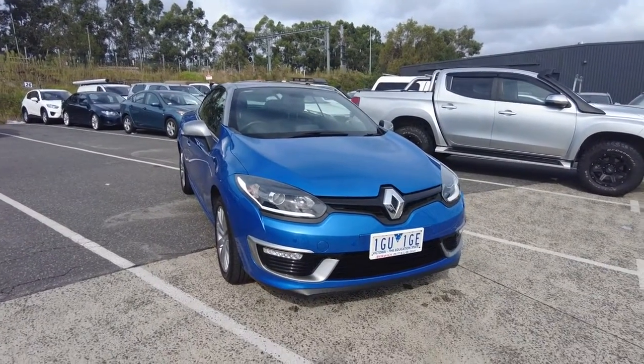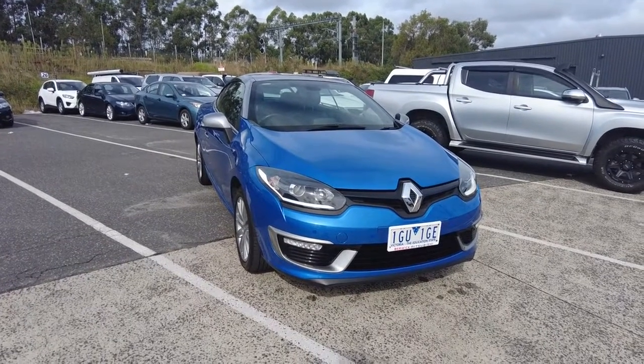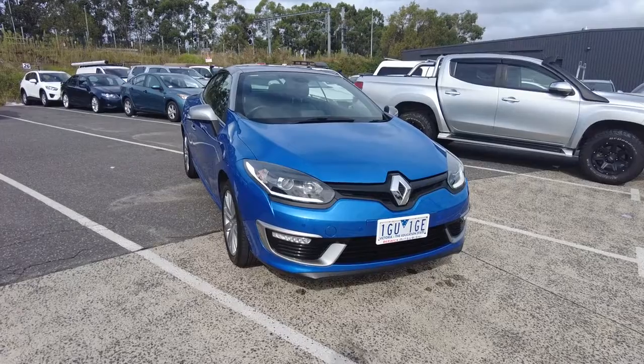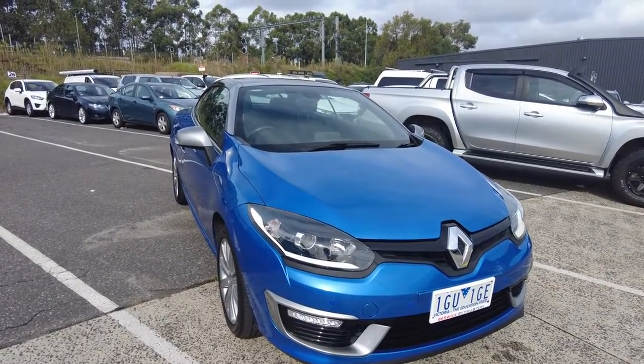Hey guys, Jamel here from Berwick Mitsubishi. Today I'm here to show you a 2015 Renault Megane GT Line Auto, and what I wanted to do is just sort of walk around the car to show you the conditions of the exterior and a couple of the specs. 32,000Ks with a 4-cylinder 2-litre petrol engine and a 6-speed automatic.